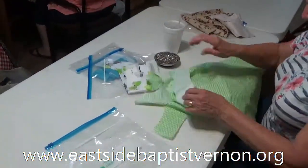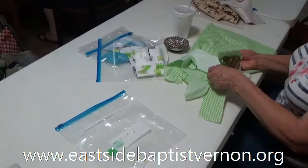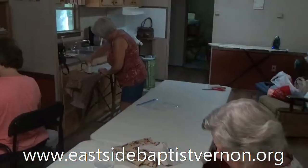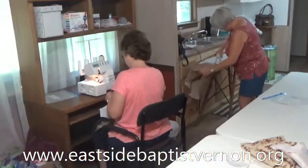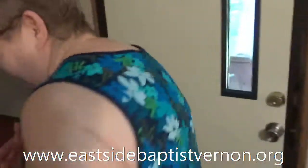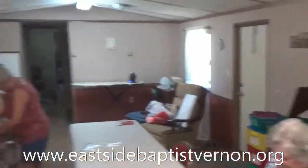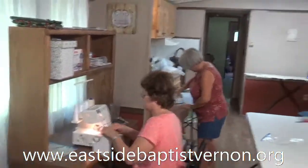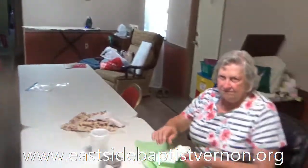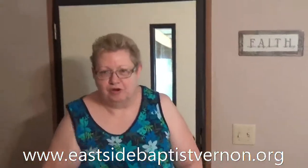This is the sewing house of Eastside Baptist of Vernon, Florida, and Mrs. Brock is going to give us a tour of the sewing house. This is our main room — this is the place where we cut and do our sewing and ironing. This is where we meet and this is where we do our work.